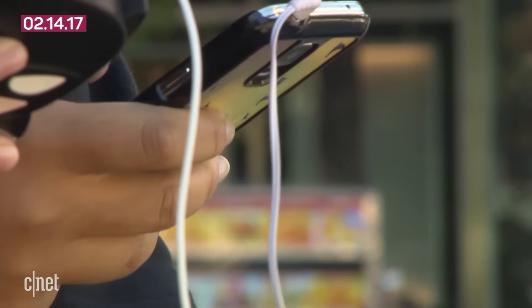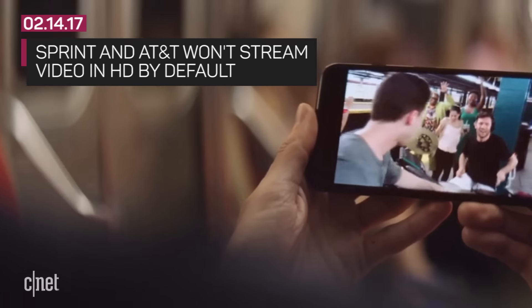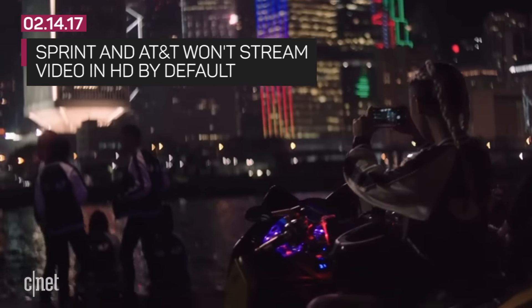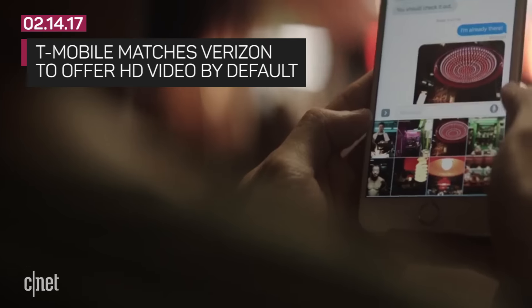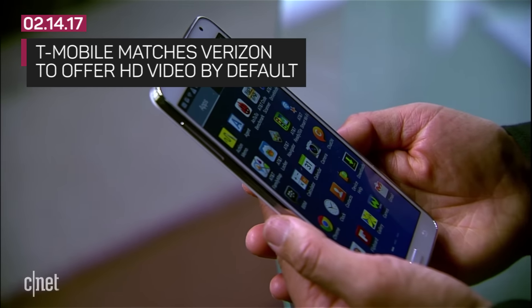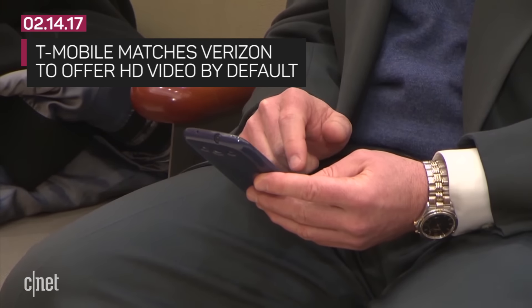There's often another limit to unlimited: HD video. Sprint limits video streams to a lower quality standard definition resolution. With AT&T, your video is also streamed at lower quality unless you deactivate a service called Stream Saver. Verizon and T-Mobile both offer HD video in their unlimited plans, and they also both offer 10 gigs of high-speed data that you can tether to share with another wireless device.